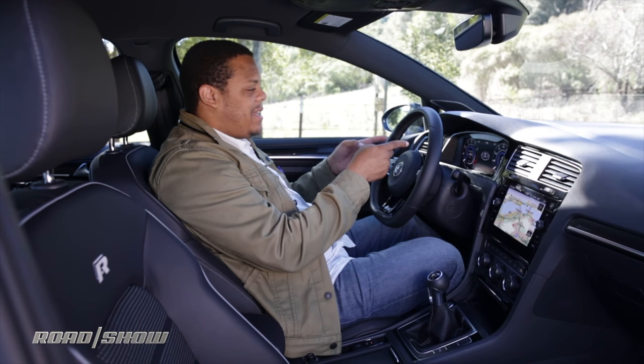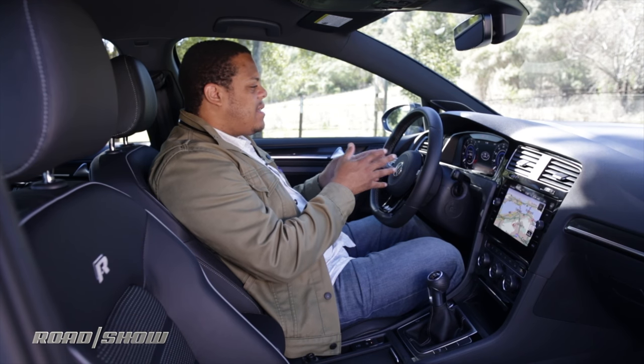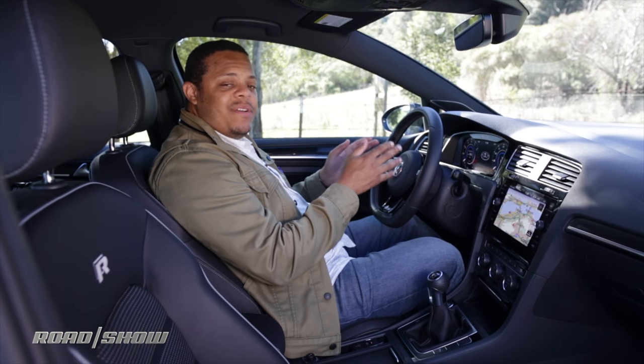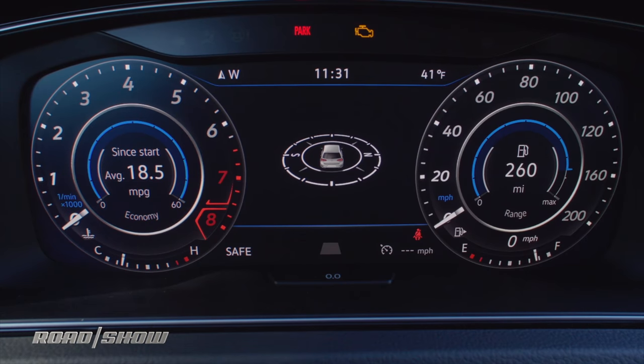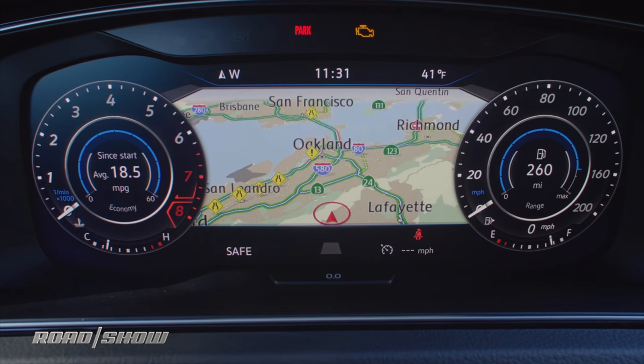Let's start things off differently and look at the instrument cluster first. That's where you'll find what looks like a scaled-down version of Audi's virtual cockpit technology — basically a fully digital instrument cluster with a pair of reconfigurable and resizable gauges that can display a wider range of information.